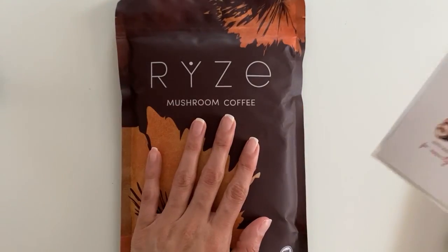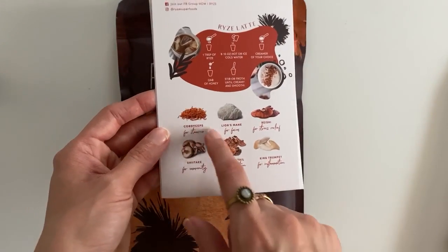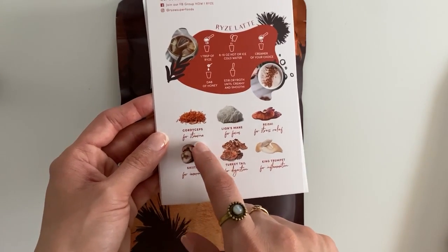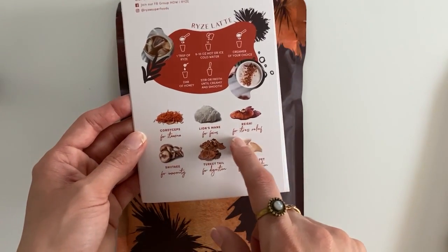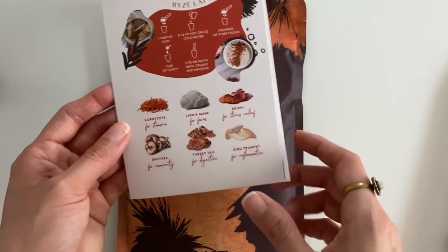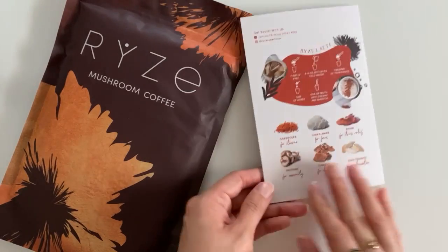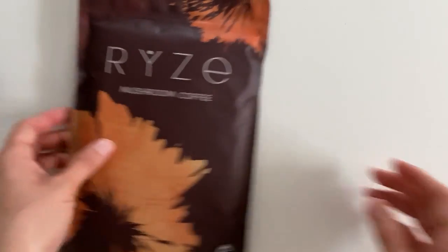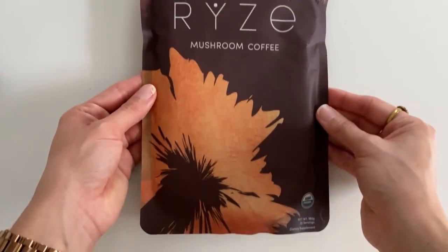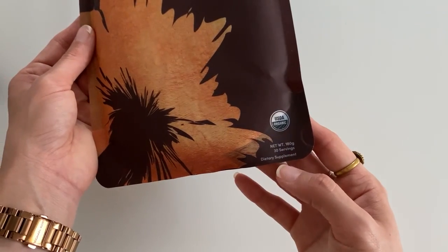Okay, this is so exciting — I forgot that we got this! So here we see the mushrooms it has: cordyceps, lion's mane, reishi, shiitake, turkey tail, king trumpet. USDA organic, 30 servings.